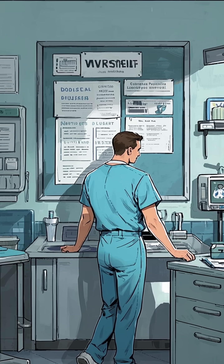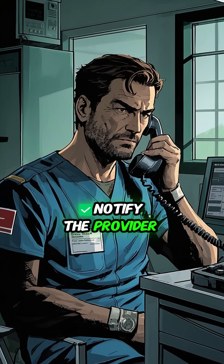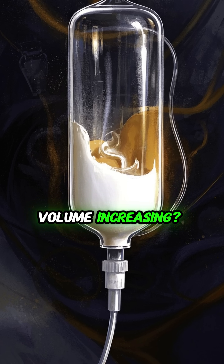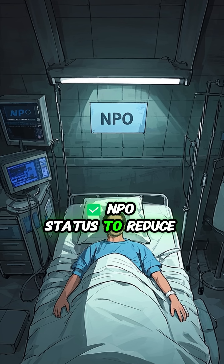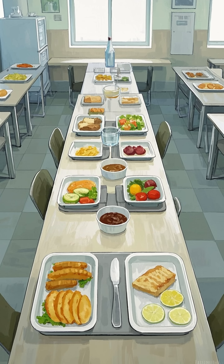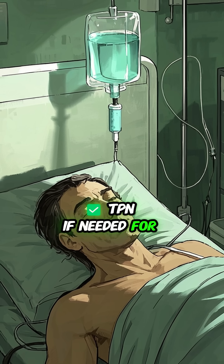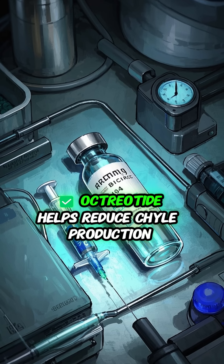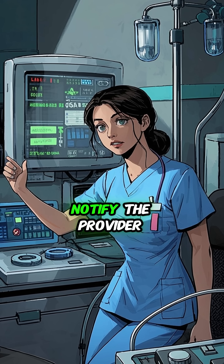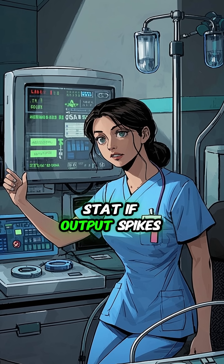Here's what nurses should do: notify the provider. Monitor chest tube output — is it milky? Volume increasing? NPO status to reduce lymph flow. Low fat diet or MCT-based diet. TPN if needed for nutrition support. Octreotide helps reduce chyle production. And don't forget — notify the provider stat if output spikes.